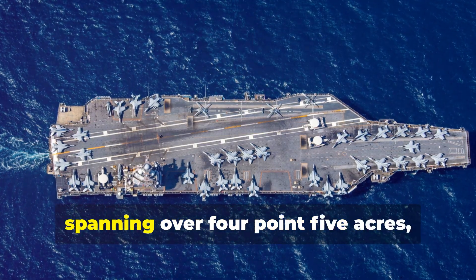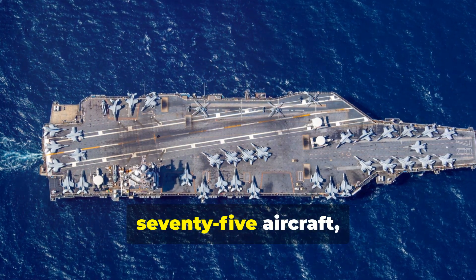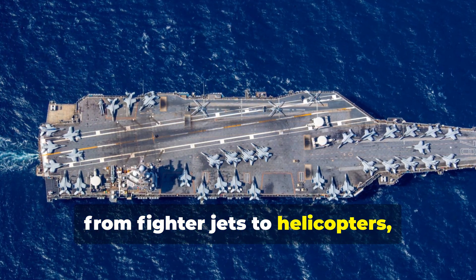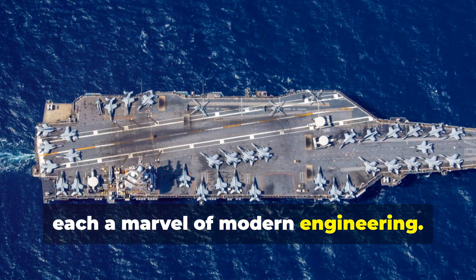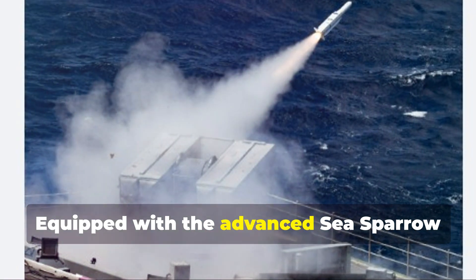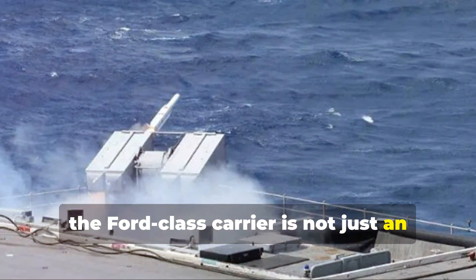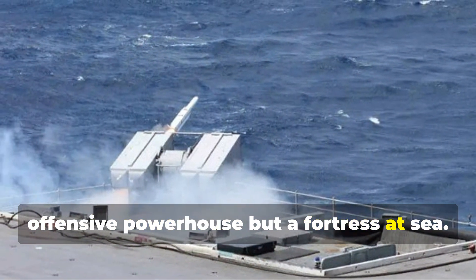Its sprawling flight deck, spanning over 4.5 acres, serves as a launch pad for over 75 aircraft — from fighter jets to helicopters — each a marvel of modern engineering. But its might doesn't end there. Equipped with the advanced Sea Sparrow missile defense system, the Ford-class carrier is not just an offensive powerhouse but a fortress at sea.